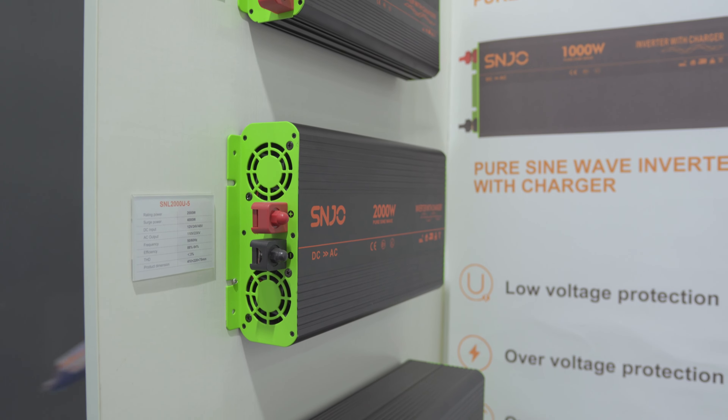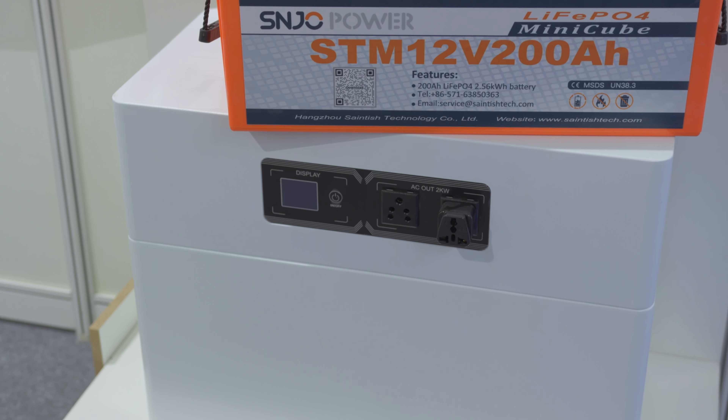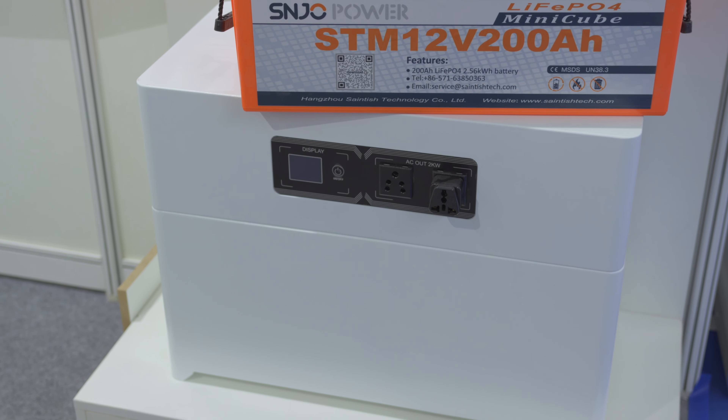So stackable battery — can you have more than one? For this small one, we are with one piece of 12 volt and 200 amp hour battery pack inside. It has an inverter built in too. Yes, inverter built in.